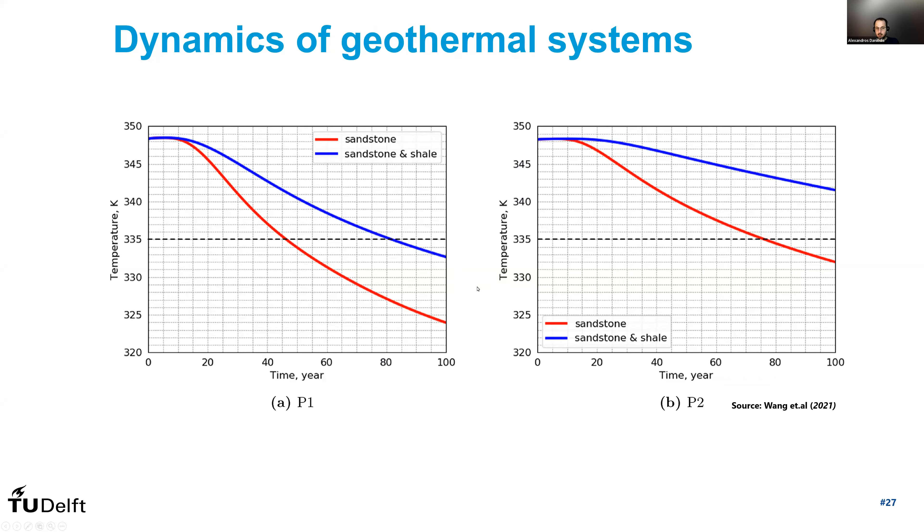When simulating a geothermal system, a big difference compared to petroleum systems is that you typically would not deactivate cells that don't contribute to flow. In petroleum, you might switch off shale cells because they don't contribute to production. But in geothermal, if you do that, you're significantly underestimating the heat recharge you get from the reservoir. In two doublets from the previous example, using only the sandstone leads to thermal breakthrough almost 40 years earlier on the left-hand side doublet. So it's important to include that — it does have a computational burden but makes predictions much more accurate. Conduction is happening not only outside but also inside the reservoir, depending on the type of reservoir.